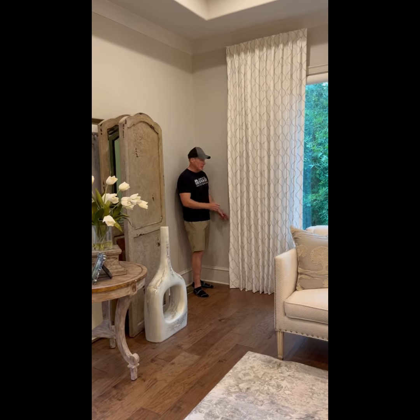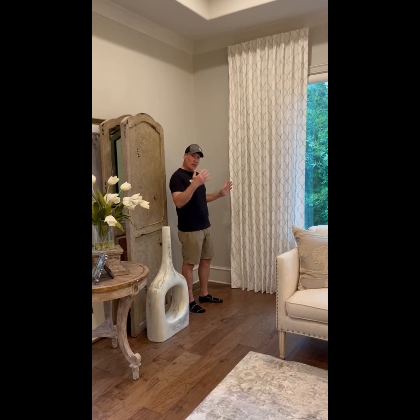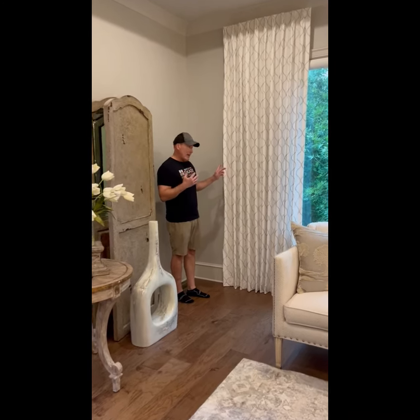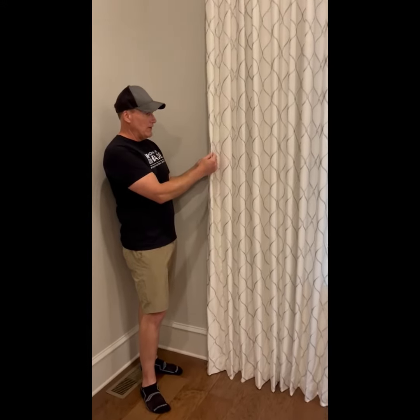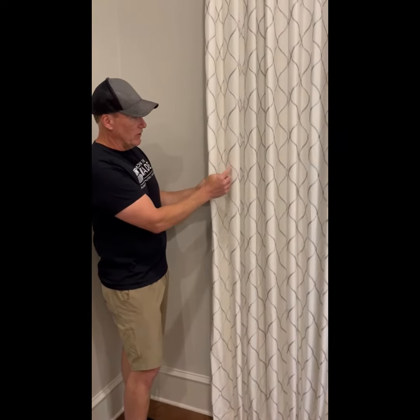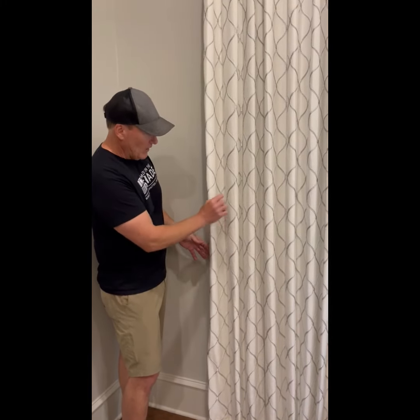A couple of features with these custom draperies: first of all, premium material. If we can get Patrick to zoom in real quick, I'll show you — this is called Dean Embroidery. Dean Embroidery has an embroidered fabric on a linen, and you can see the custom embroidery; each one of these designs is embroidered silver with a light silver accent.